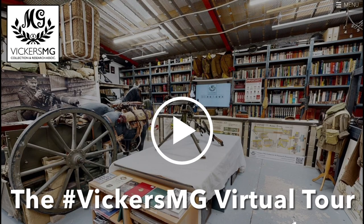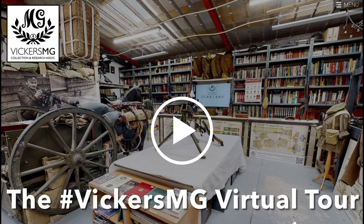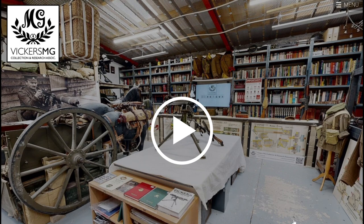Hi there, welcome to another video of the Vickers MG Collection and Research Association. In this video I want to take the opportunity to share one of our latest developments: a virtual tour.